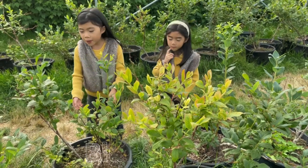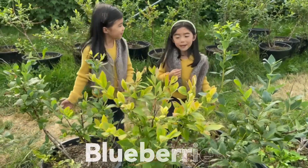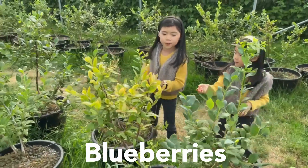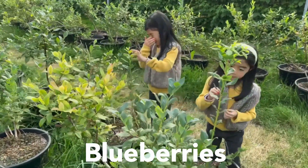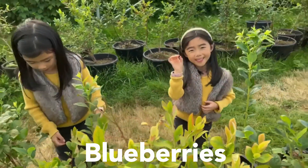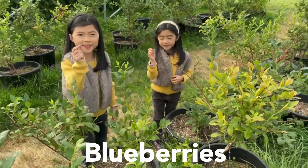Look, these are blueberry plants. They grow in pots. They grow very differently to how the other fruits grow. I found one! Oh look, I've got one too.